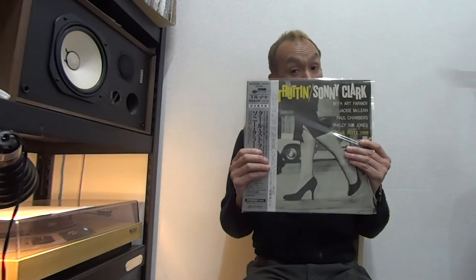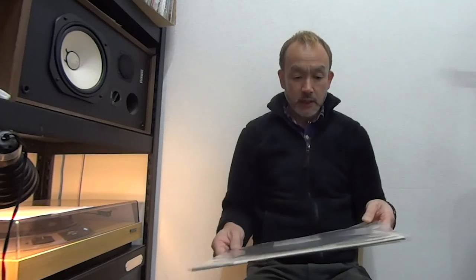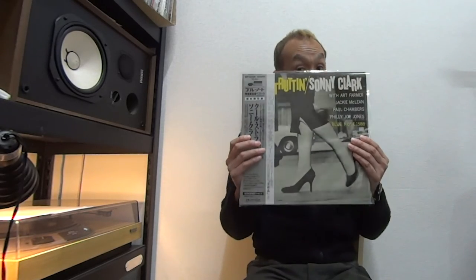The condition here is NM in my overall grading, with a very little scarf on side one. That's all. The sound is just perfect. And the sleeve condition as well is NM — it does look brand new. And it has the OBI too, so it's a complete set. A rare copy.